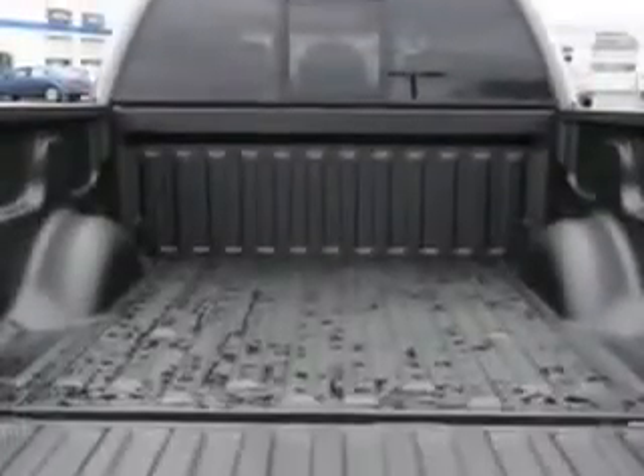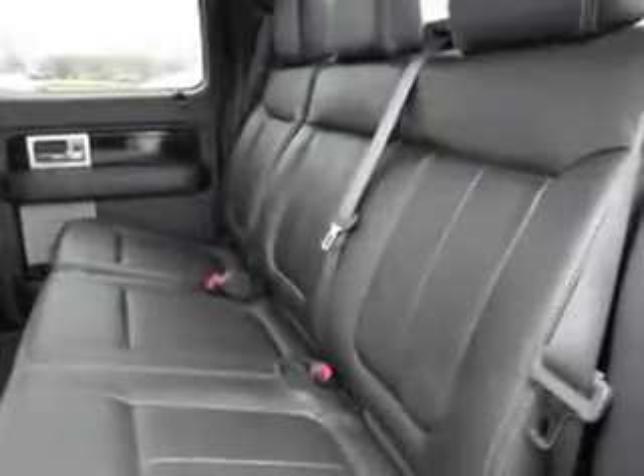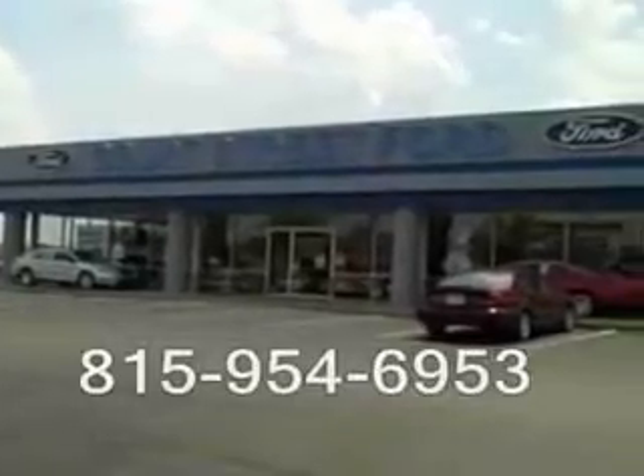Get where you need to go, enjoy the drive, and have peace of mind in this 2011 Ford F-150. See us at Court Street Ford today. Court Street Ford, we're located on Layton Drive in beautiful downtown Bourbonnais.